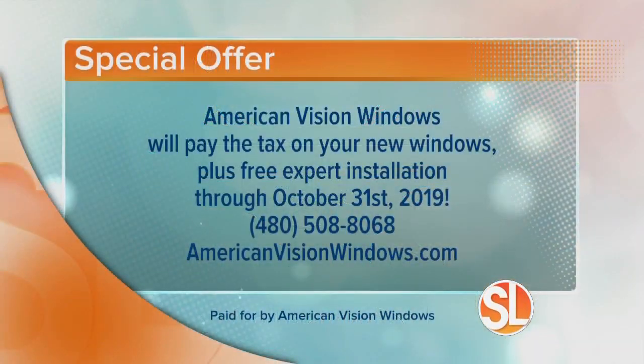American Vision Windows has a special offer for you. They're going to pay the tax on your new windows, plus give you free expert installation. That special offer runs through October 31st. Call to make an appointment: 480-508-8068. And learn more about them at AmericanVisionWindows.com.